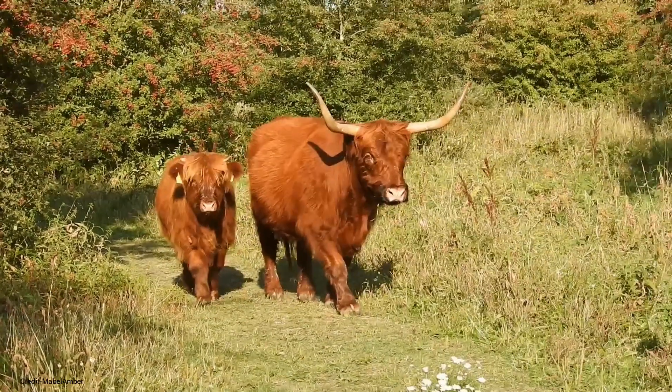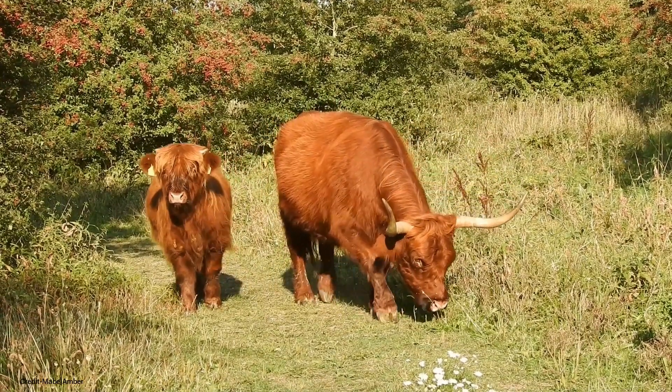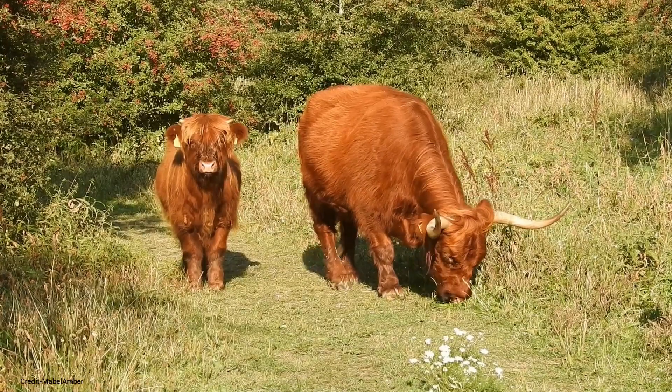Natural selection: Over centuries, they have naturally adapted to the harsh Scottish climate, developing thick double coats and long horns for protection.